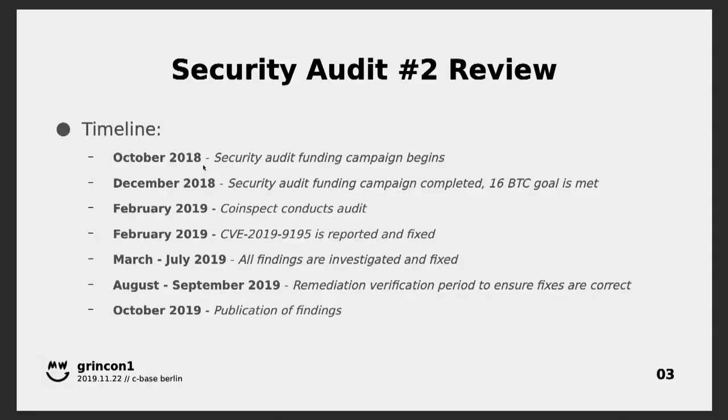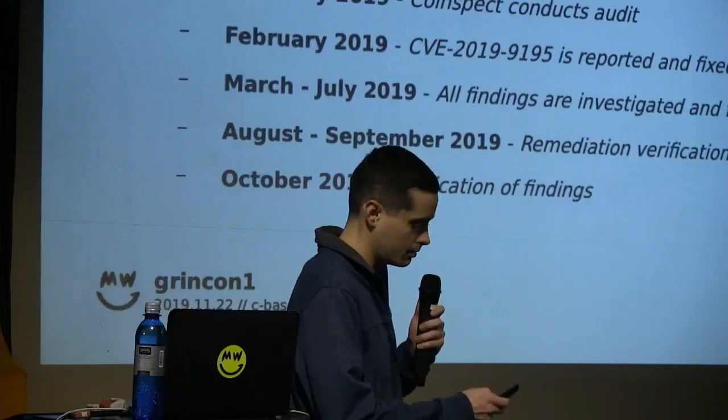The timeline: it took about two months to raise the funds, and CoinSpecs began in February. Right as they started they found a CVE and disclosed it. March through July was the timeline when the GRAND development team had all the reported issues and worked on fixes and got those implemented into the code base. August through September was the remediation verification period where the auditors came back to make sure all the fixes were accurate. There's obviously some improvement to be desired in the timeline, and hopefully in the future we can tighten that up by assigning issues to developers straight away.